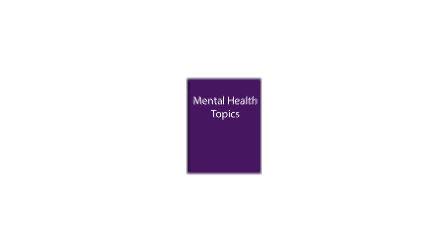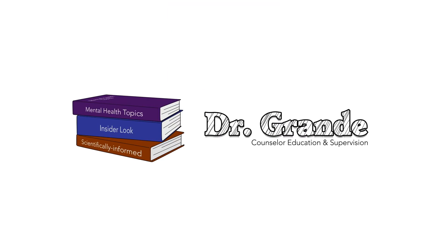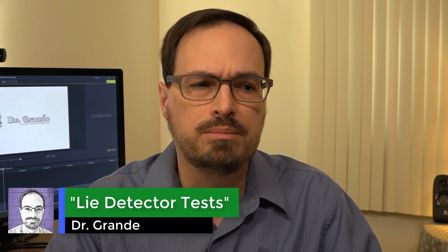Welcome to my scientifically informed insider look at mental health topics. If you find this video to be interesting or helpful, please like it and subscribe to my channel. This is Dr. Grande. Today I have several questions about polygraphs, the so-called lie detector tests.